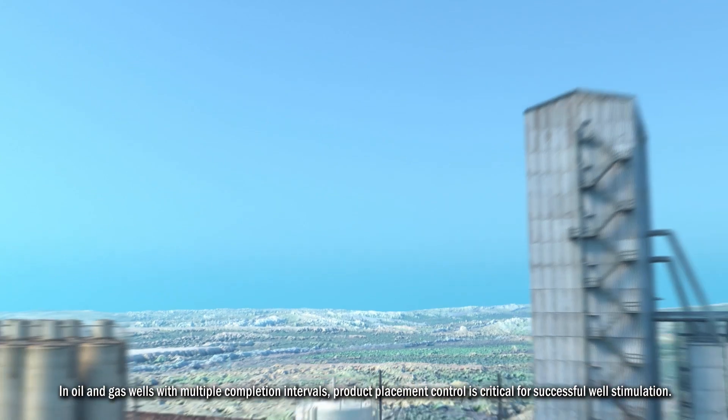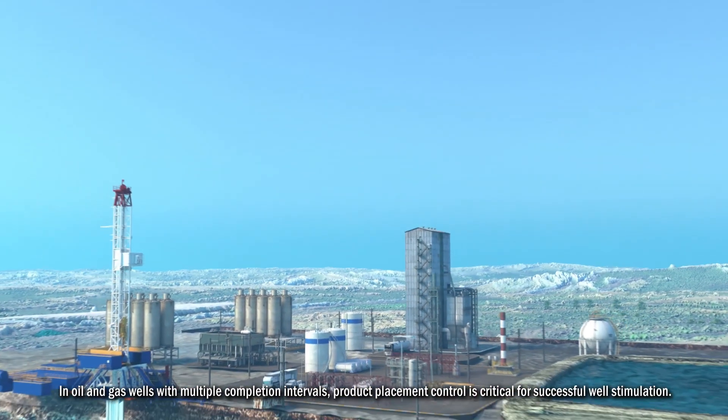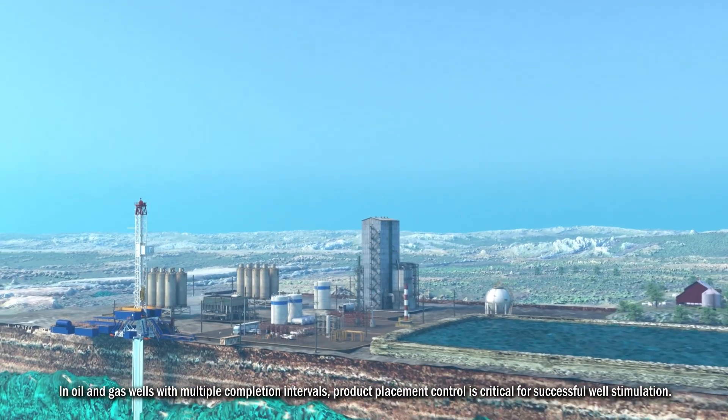In oil and gas wells with multiple completion intervals, product placement control is critical for successful well stimulation.